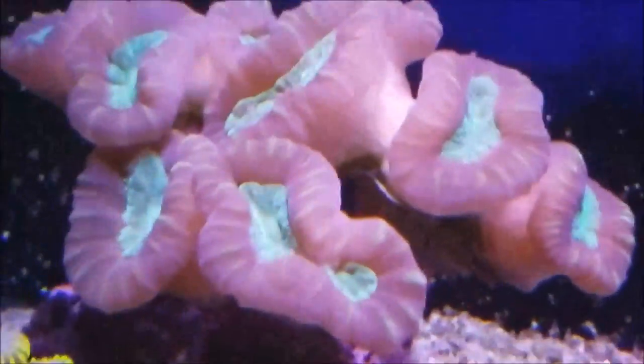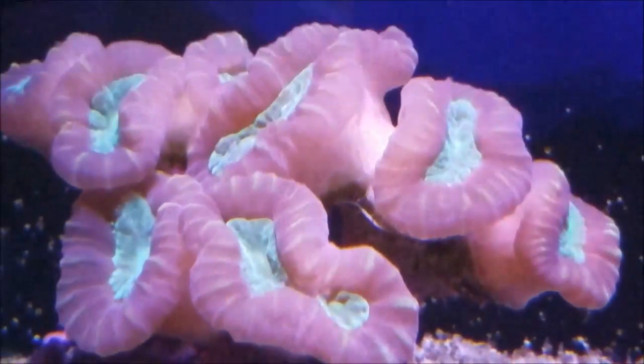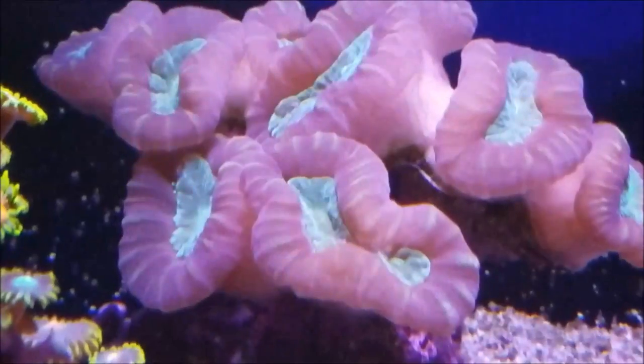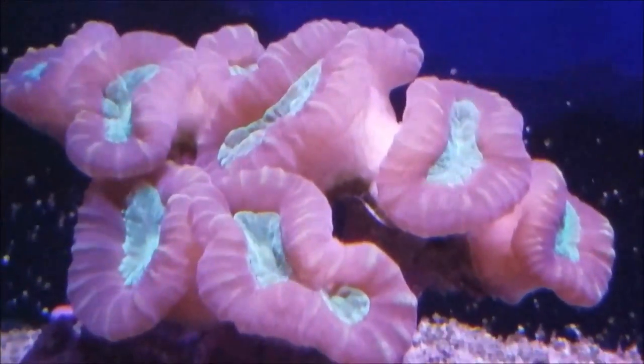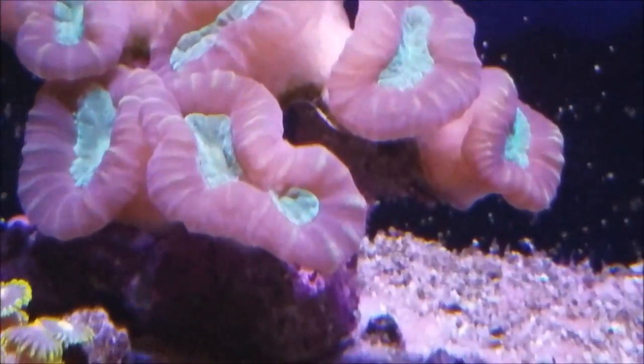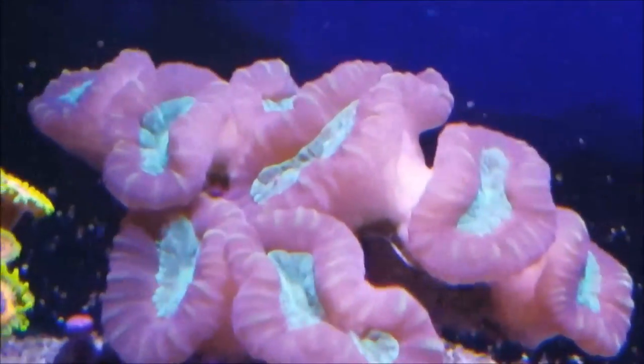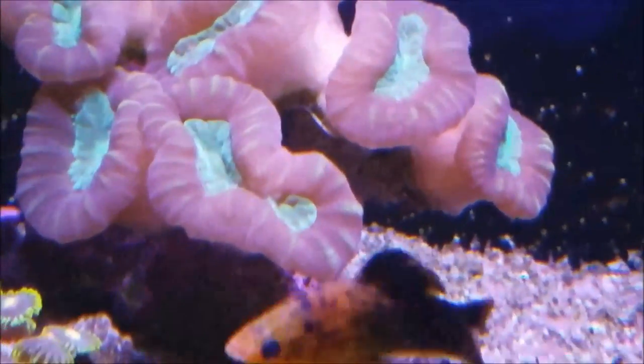Another dramatic piece of growth is with the purple and gold and green candy canes — finally, as you can see, a lot of the polyps are really, really large and extended. To the point where they are pinching off in certain areas and look like they're going to create new mouths and polyps.